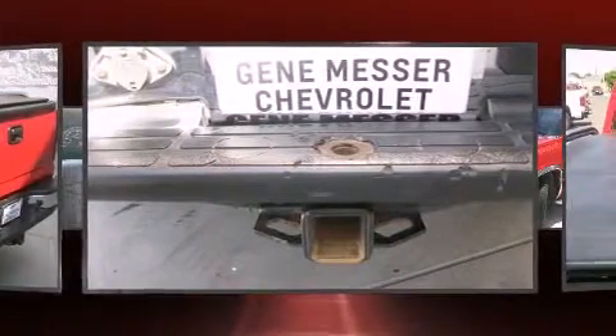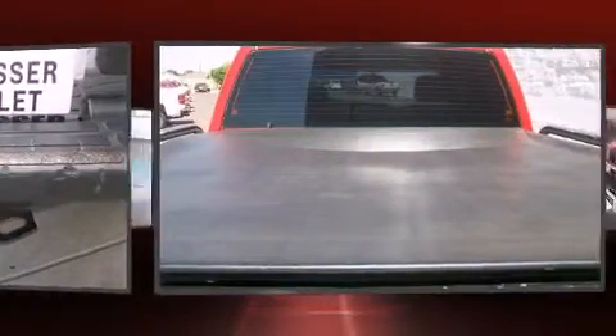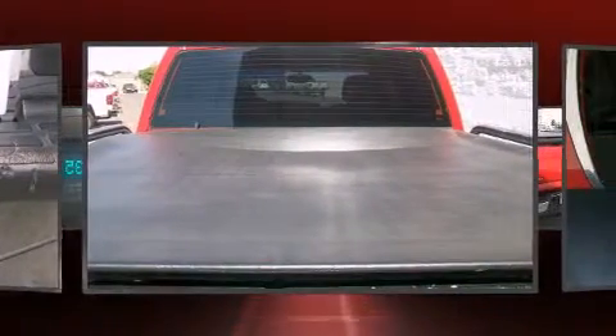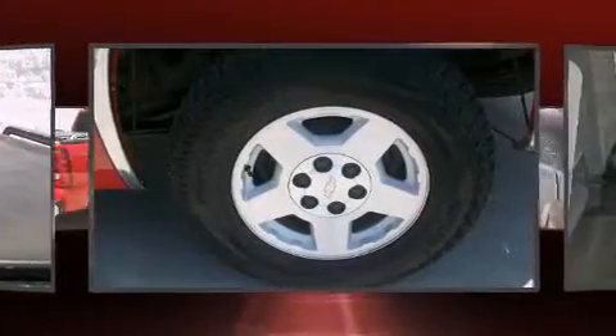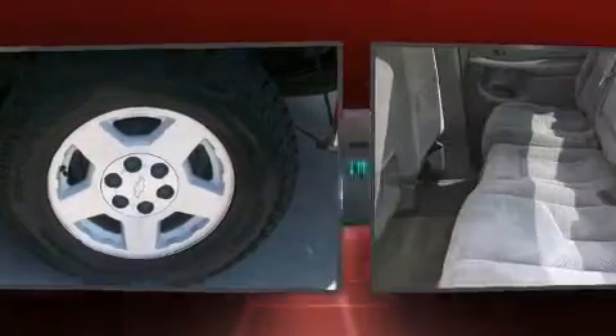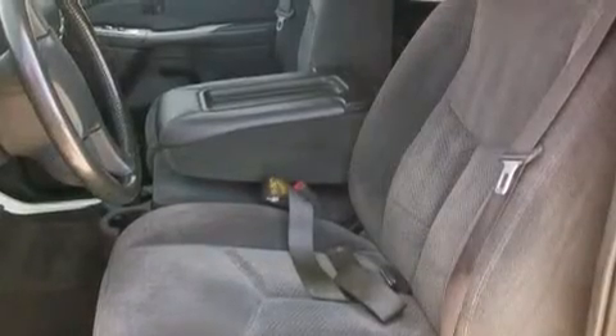Features include one-touch window functionality, a rear step bumper, an automatic dimming rearview mirror, automatic temperature control, power door mirrors, heated door mirrors, and remote keyless entry.